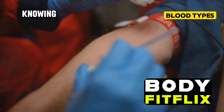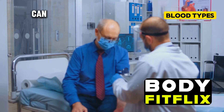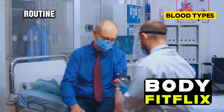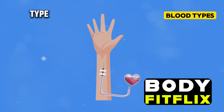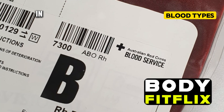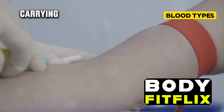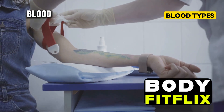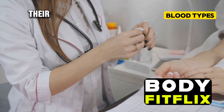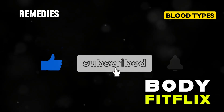Now that you understand the importance of knowing your blood type, it's time to take action. If you don't know your blood type, make it a priority to find out — ask your doctor to include a blood type test in your next routine blood work, or visit a blood donation center. Once you know your blood type, share this information with your family members in case of emergencies, and consider carrying it on a medical alert card in your wallet. Spread awareness by encouraging friends and colleagues to find out their blood type too.